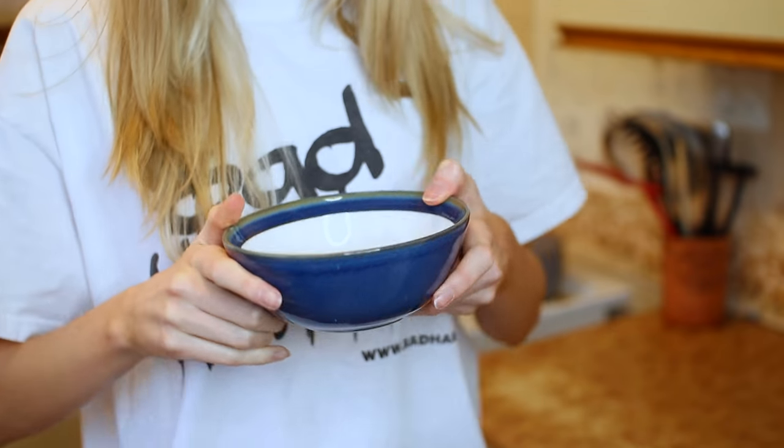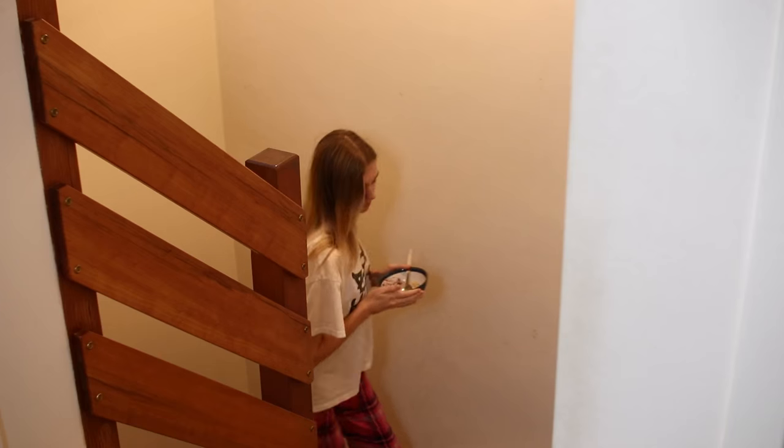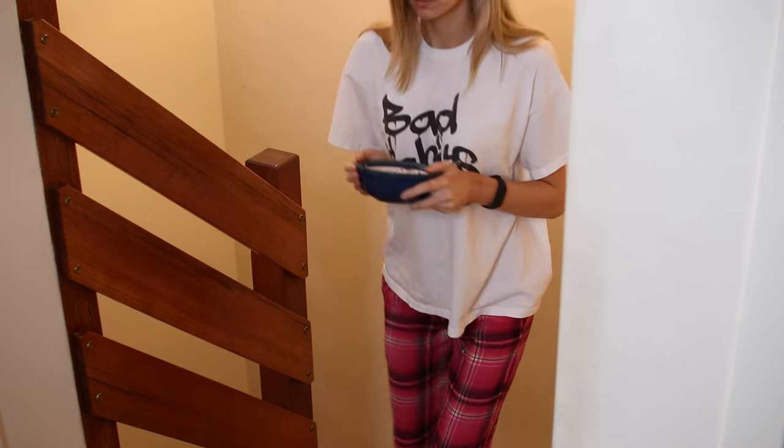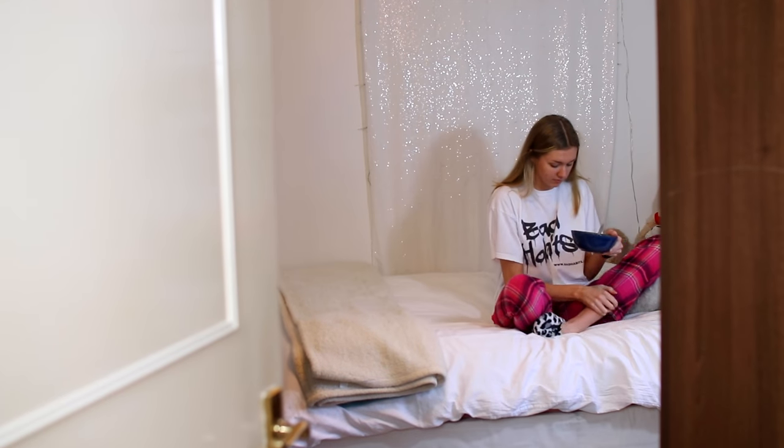For my breakfast recently I have been having porridge — I usually add some jam to it. Then I head back upstairs and sit on my bed where I watch Netflix, check my phone, and eat my breakfast.